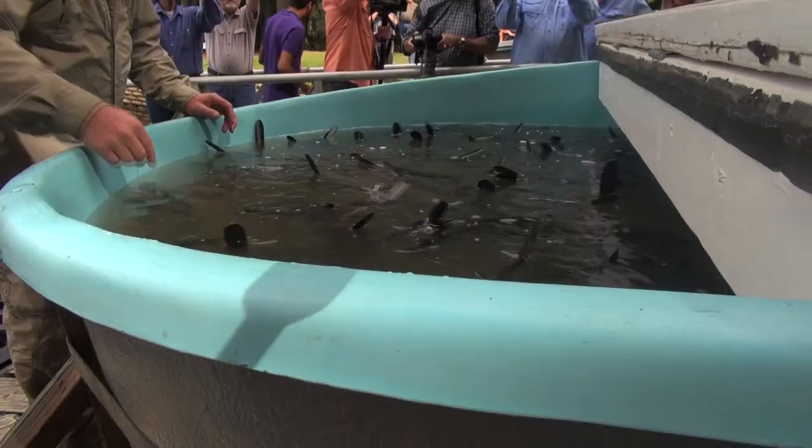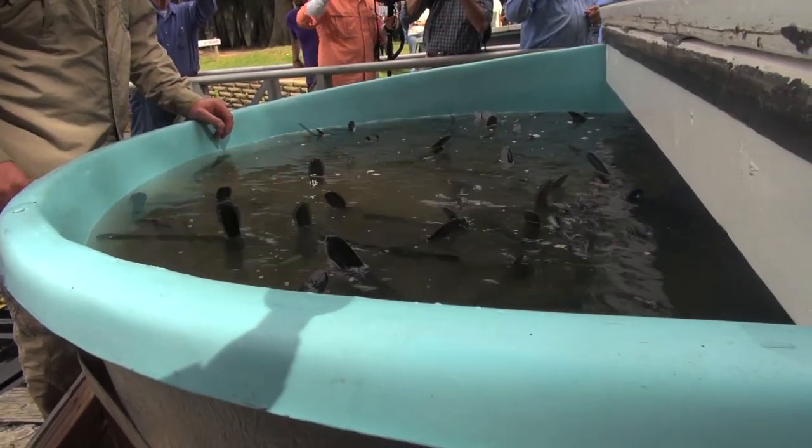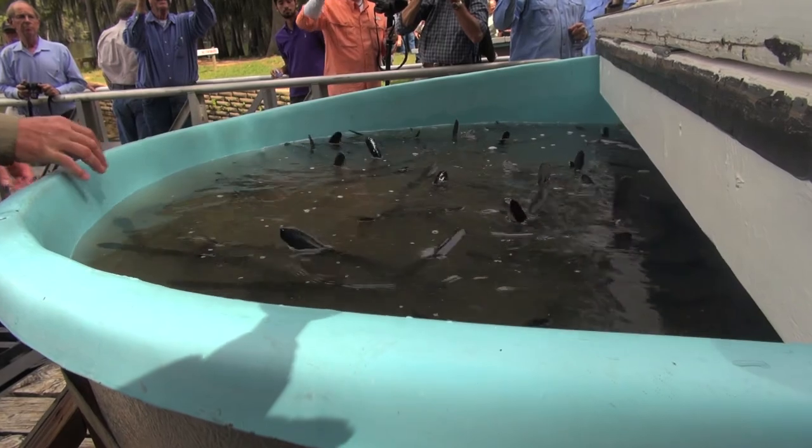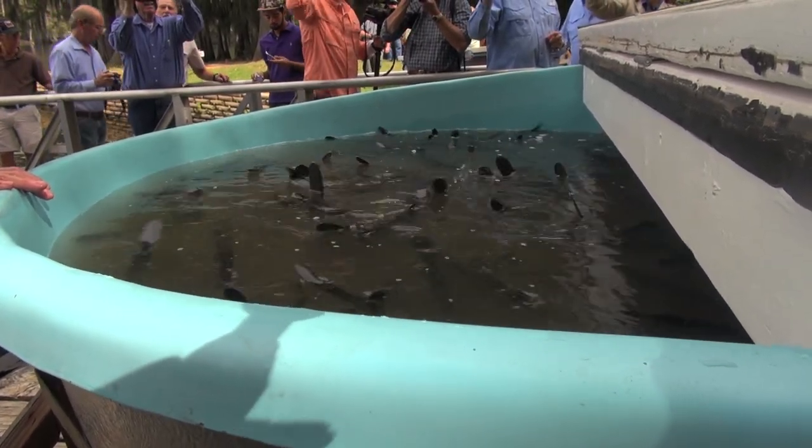Storage tanks containing 2,000 of the 350-year-old fish species brought the fish to Caddo from an Oklahoma hatchery. In May, 50 paddlefish carrying radio transmitters were released here, and all of them have survived.